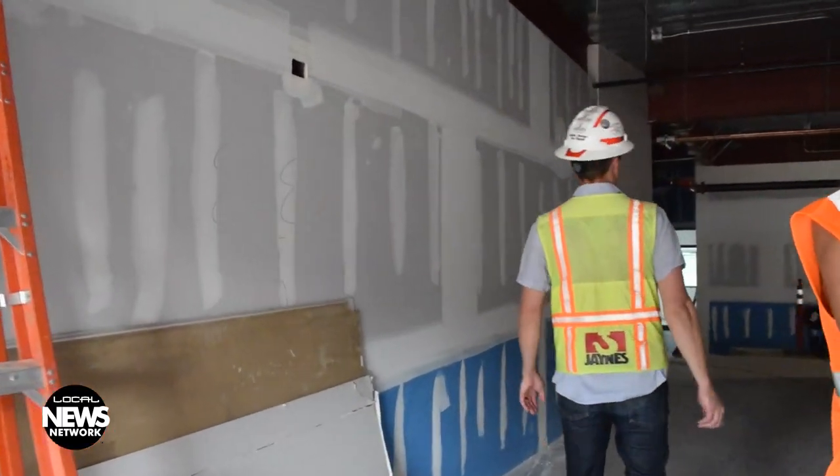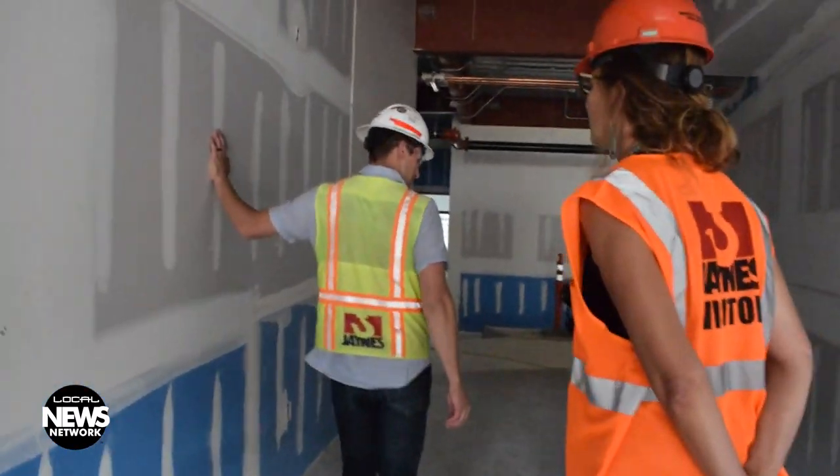We're still looking for about a half million dollars more to finish out this space. There's a link on our website called Elevating the Nest, and that's where donors are coming. All donors will receive recognition on the donor wall at the school's entrance.